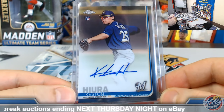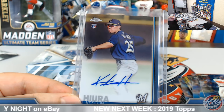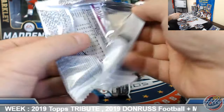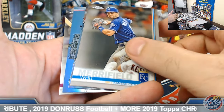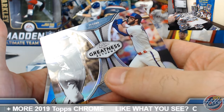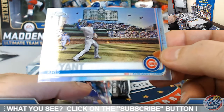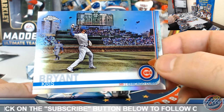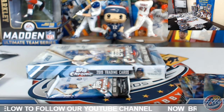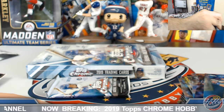Some nice autos popping up on this half for sure — Vlad Jr., Keston Hiura base autos, Brandon Lowe purple, orange Springs, gold Gonsalves. Here it is — variation refractor coming up! Cubbies, Ty Cobb/Bryce Harper — this will get added to the multi-team random. Cool deal, Donald — a little action on this one. Chris Bryant image variation short print refractor on the board! Congrats there.